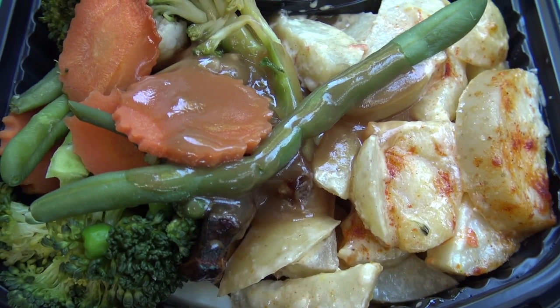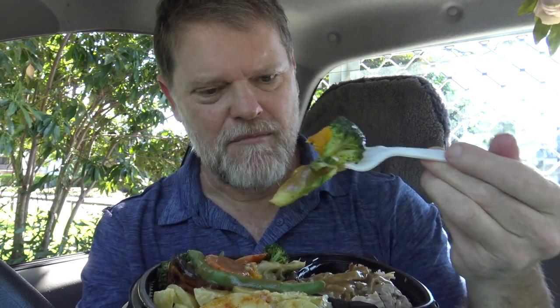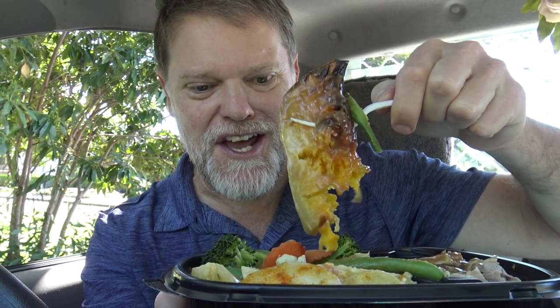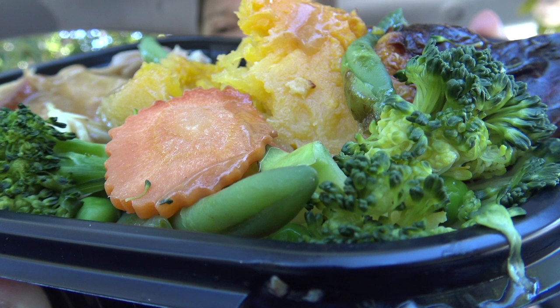Got quite a lot of veggies here too. They did ask would I like some gravy poured all over it and of course I said yes. Let's check if these veggies are fresh. Well the broccoli is. There's a nice big piece of roast pumpkin. There's peas, beans, carrots, broccoli, pumpkin — oh look, I found some cauliflower! And of course with the potato on the side.